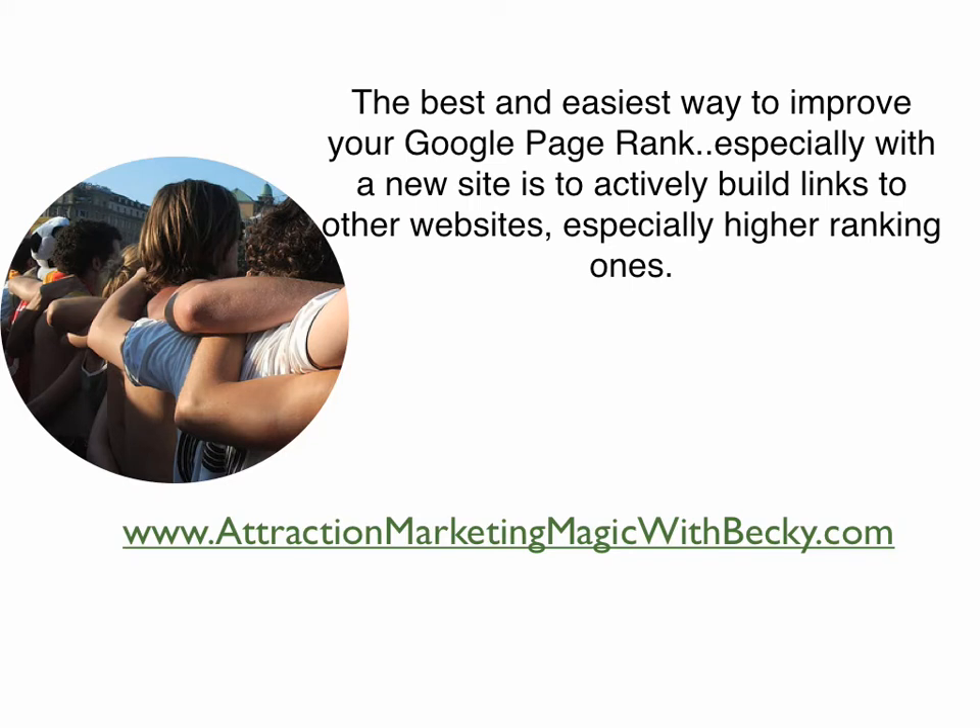The best and easiest way to improve your Google page rank, especially with a new site, is to actively build links to other websites, especially higher ranking ones. This strategy works no matter what your Google page rank is, whether it be a 0, 1, 2, 3, or 4. This will work and increase your Google page rank no matter what.